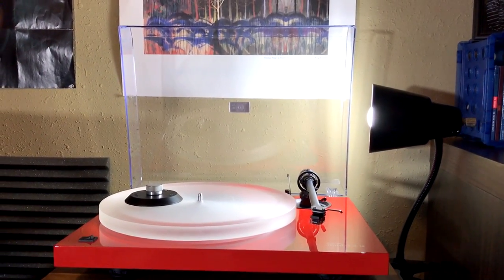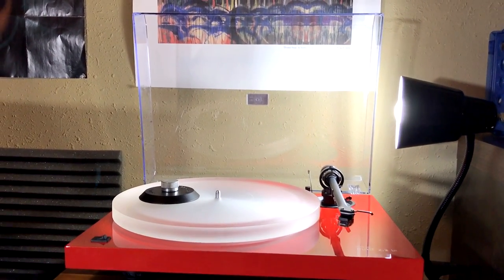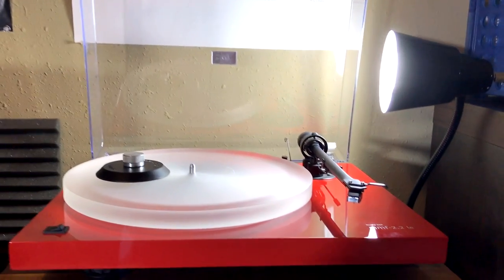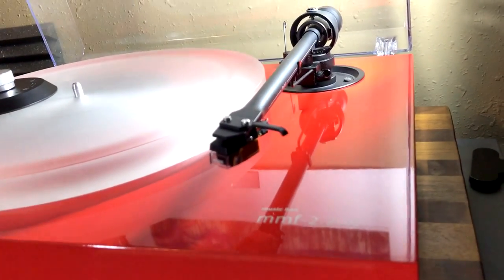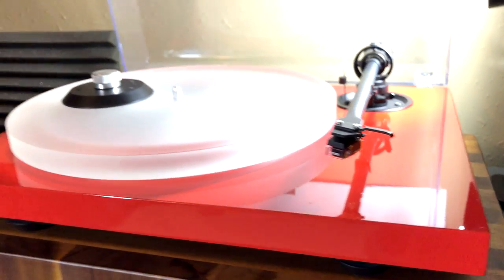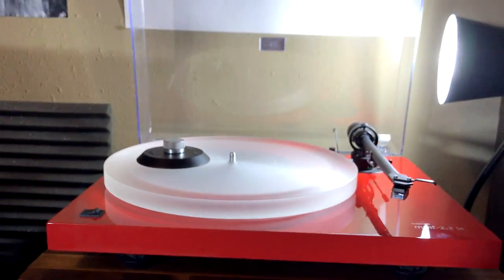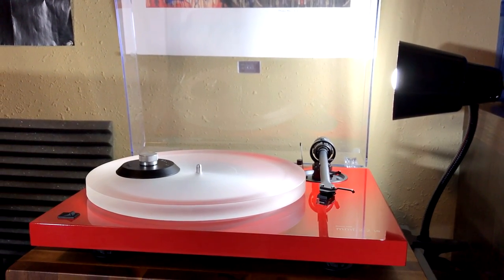And of course, on a channel called Vinyl Fury, this would be the main event, the piece de resistance — the turntable, which I've had for several years now. It's the Music Hall MMF 2.2 LE, which is a special edition. This one is in red, of course. And I got this nearly five years ago, and I still really, really enjoy it.